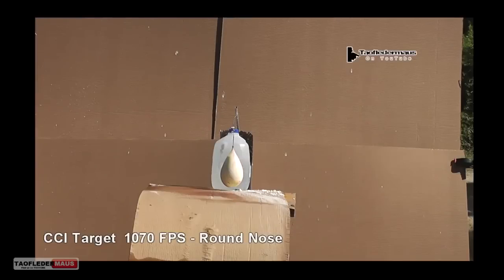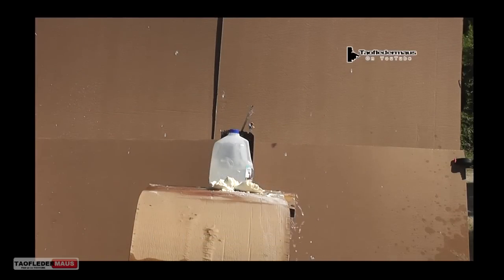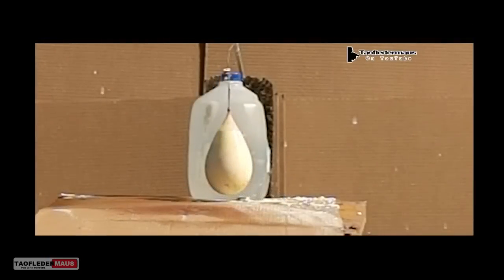In this experiment we shot a balloon full of Oobleck with a gun and it acted exactly like a shear thickening non-Newtonian fluid should act.